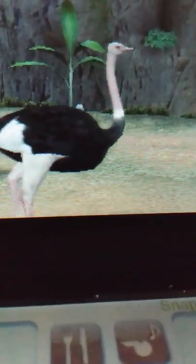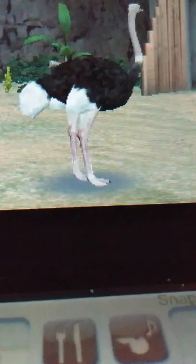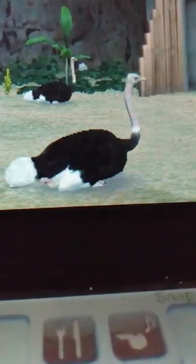In the wild, these guys live in western and East Africa, as well as South Africa. Historically, they once roamed all over Africa, Asia, and the Arabian Peninsula. But now, due to being hunted so extensively, they're found only in sub-Saharan Africa. Once farmed in Australia, New Mexico, and Israel, they established feral populations.